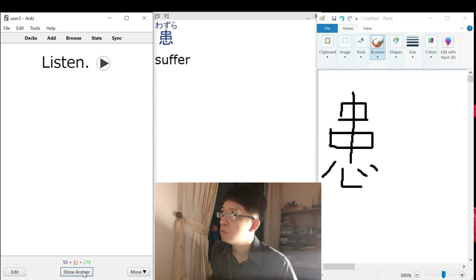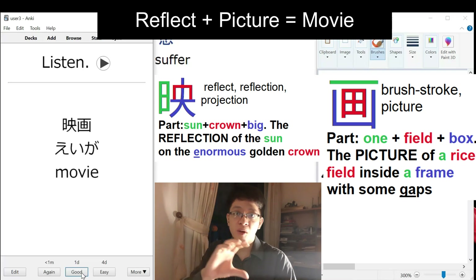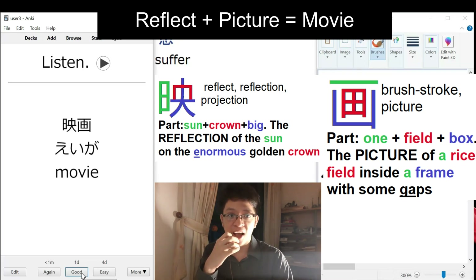ÉIGA. Movie? Okay, yeah. So we have a lot of words that we already know, so I think today will be pretty fast.